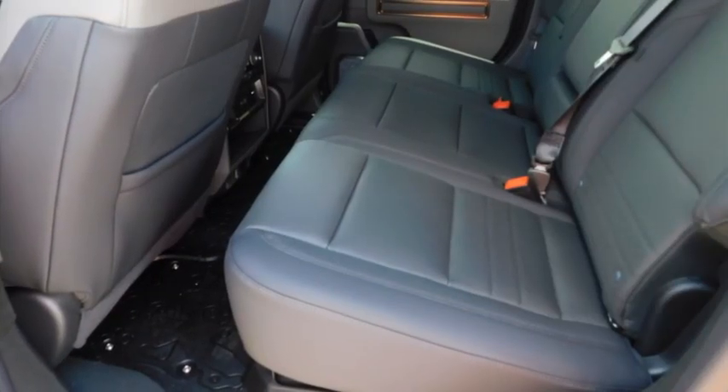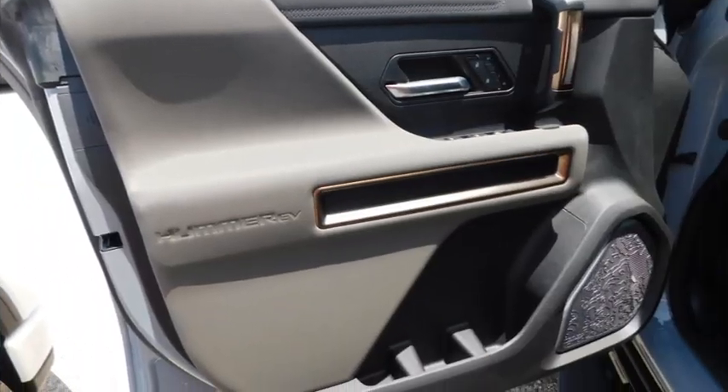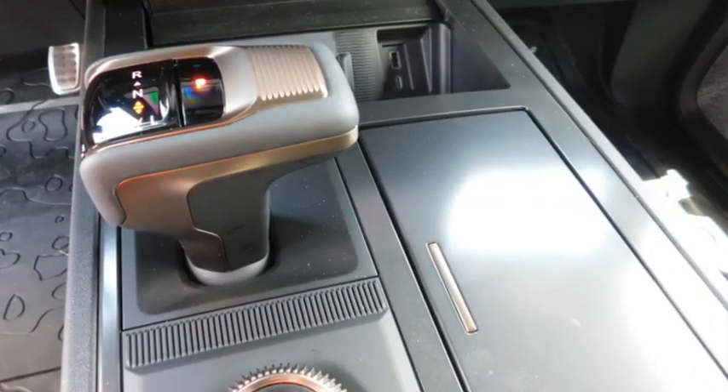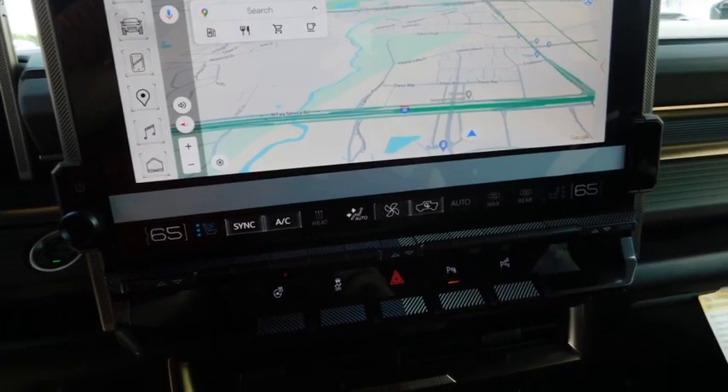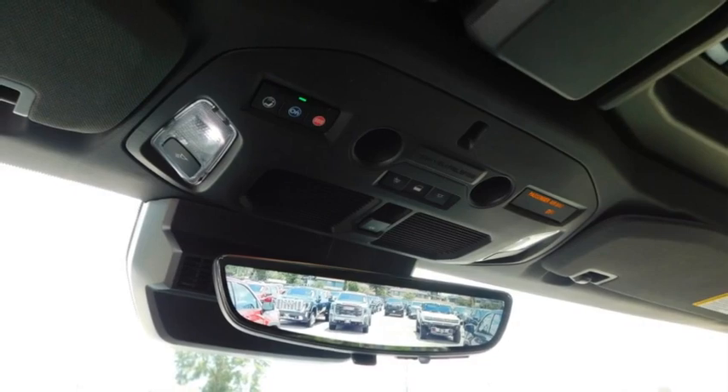Sliding rear window, towing package, aluminum wheels, running boards, heated side mirrors, daytime running lights, remote keyless entry, mirror memory, remote trunk release, traction control. Your new ride is just a phone call away.